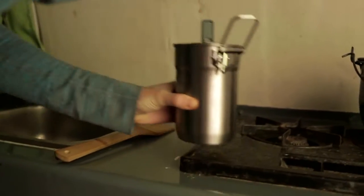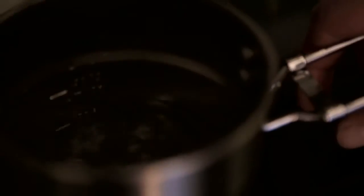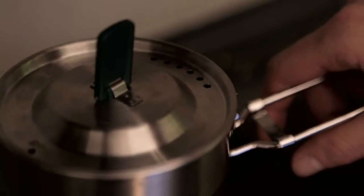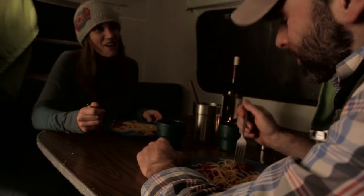The Stanley adventure cook set is always part of dinner. It's safe to use on camp stoves and grills, and the locking handle extends for cooking and folds to save space when storing. The stainless steel is naturally BPA free. With the adventure cook set, these two are right where they want to be.